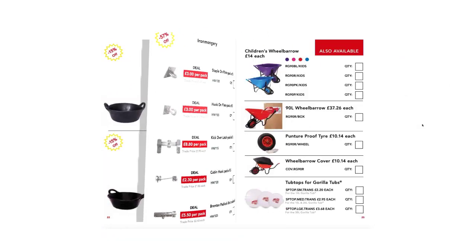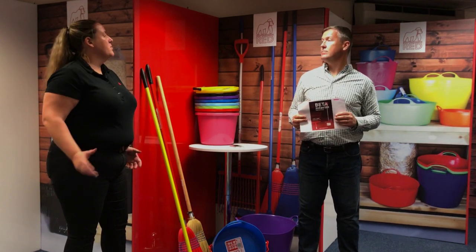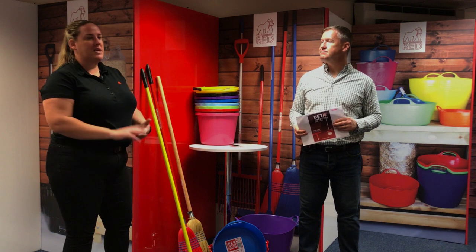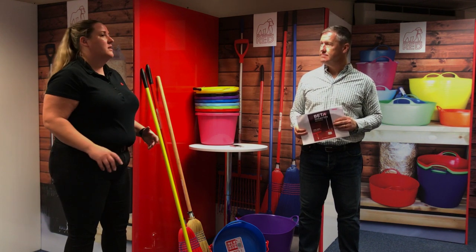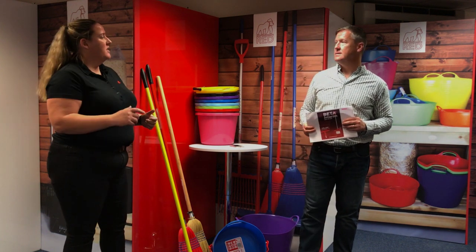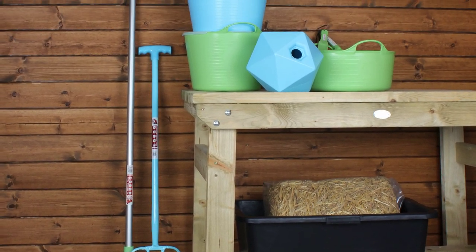Why is September always so important, Catherine? Well, September is that time where a lot of people are bringing in their horses. So it's that time that we're putting new beds down, we're cleaning up. We've already used the summer to wash down our stables and repaint them, so we're bringing them in. We need the equipment to look after them once they're in. As soon as they start bringing those animals in, there's a mad panic to buy all this stuff.